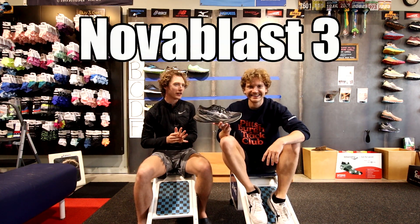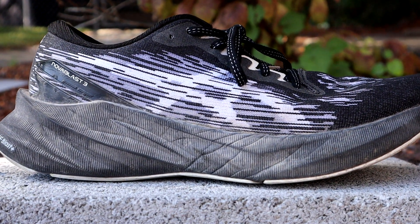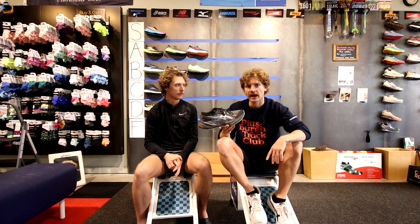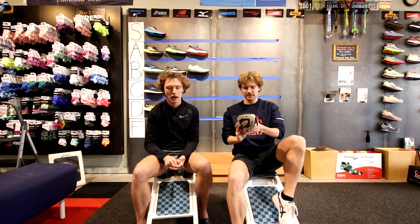The Nova Blast — what a shoe. Compared to most ASICS products and all the hype around it, it might be a little overrated, definitely overhyped. It's not this amazing shoe but it's still a great shoe. I still prefer the Brooks Hyperion Max over it. We'll settle on high B after some compromising, largely because of how popular it is.